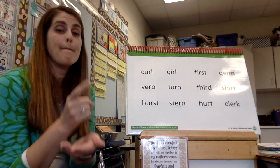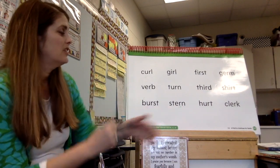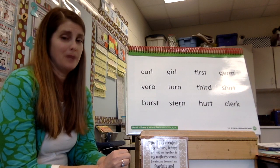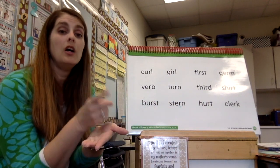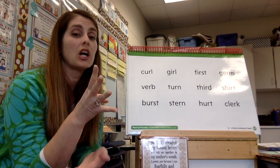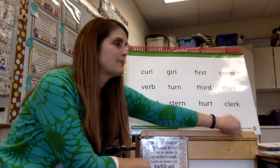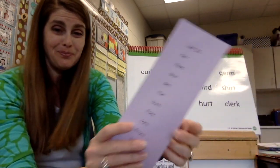B-er-st — burst. Did we get four chops? Stern — stern looks kind of like firm. When your parents have to say something sternly after you didn't obey, like 'I told you to brush your teeth,' that's kind of stern. Let's try hurt. And k-l-r-k — clerk. A clerk is somebody who works in a store, like a grocery store clerk who checks out your groceries.